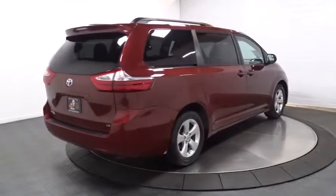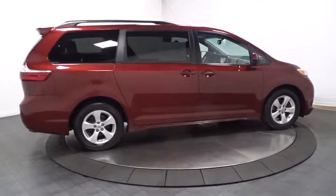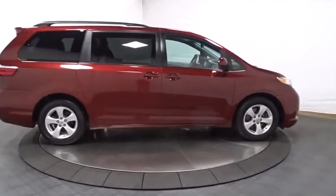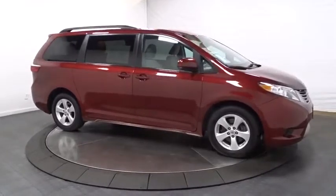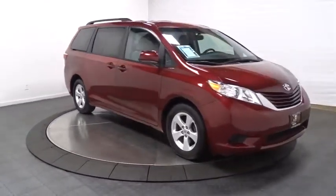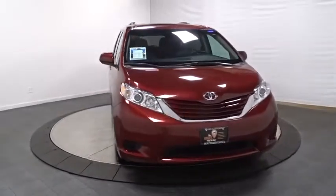This vehicle has less than 50,000 miles. Here are some of this vehicle's great options: trip computer, clock, MP3 capability, compass, tachometer, HD radio, cloth seats, engine immobilizer, tinted glass, body-color door handles, power rear window sunshade, and a four-piece floor mat set.